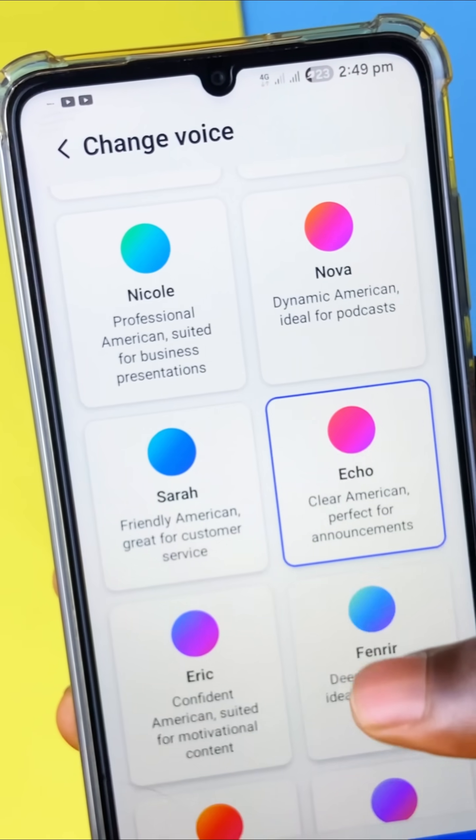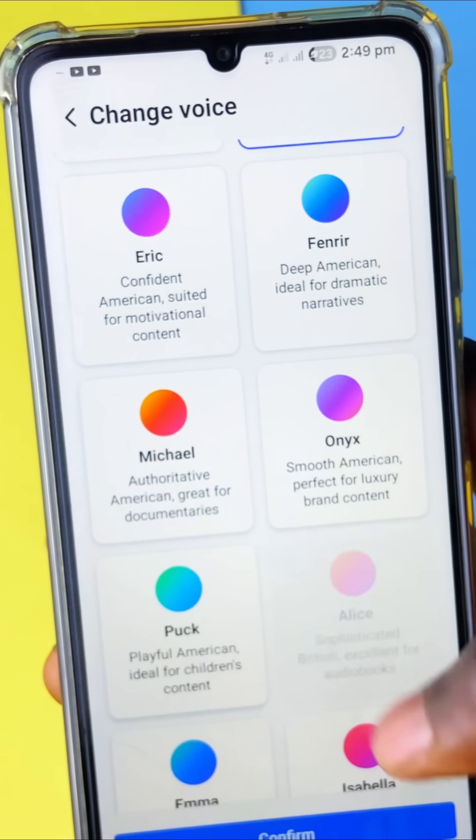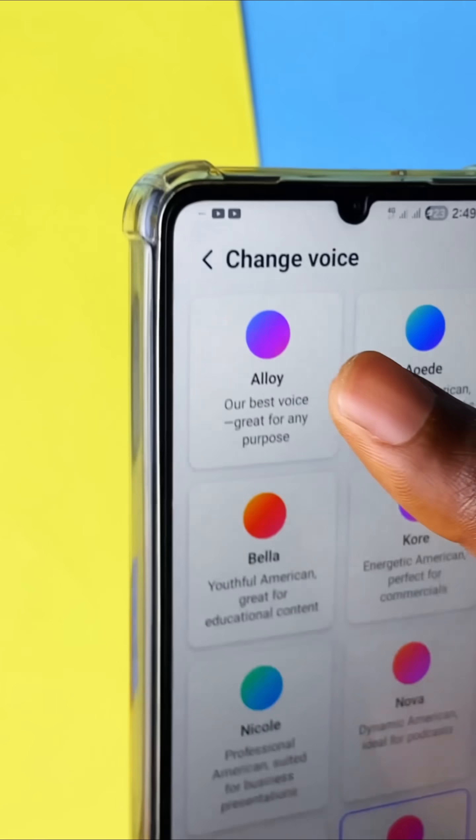In setting up, you get to choose the voice you would like to use, plus you can change it anytime in the settings, in case you want to use a different voice for a different project.